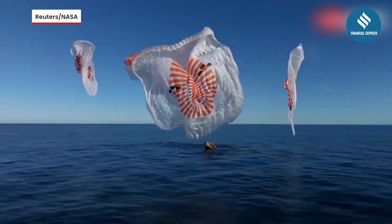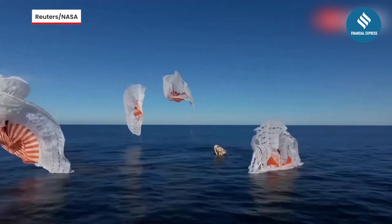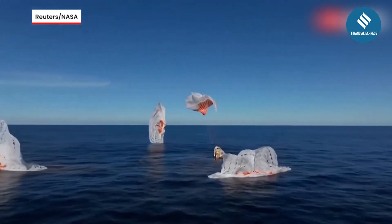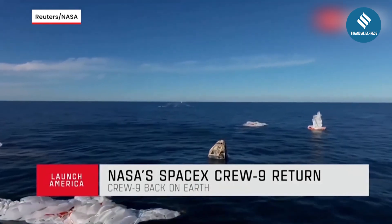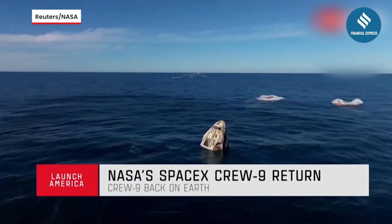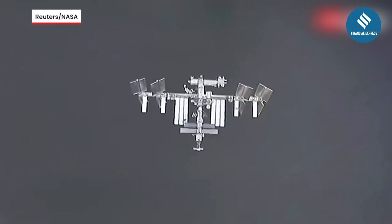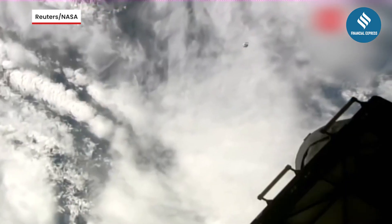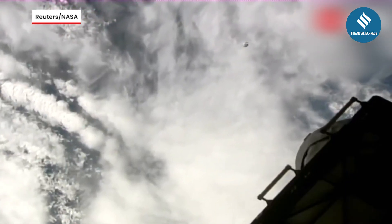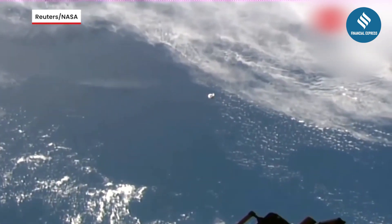And why does NASA prefer water landings? Parachutes help slow the spacecraft down, but even at lower speeds, crashing onto land is risky. Water acts as a shock absorber, reducing impact force and preventing the spacecraft from flipping or rolling. NASA's Orion spacecraft, for example, deploys 11 parachutes at 9,000 feet to slow its descent. Even then, it still lands at 17 miles per hour, which could be dangerous on hard ground. Experts say water is ideal because Earth's surface is 70% ocean, making it the safest and most accessible landing option.